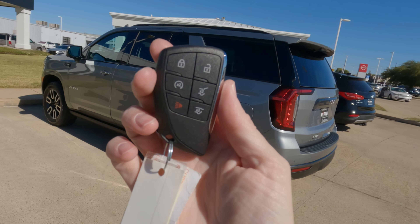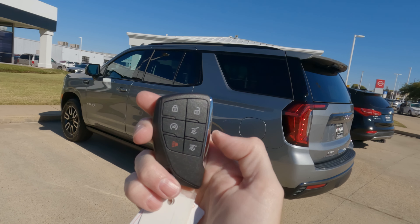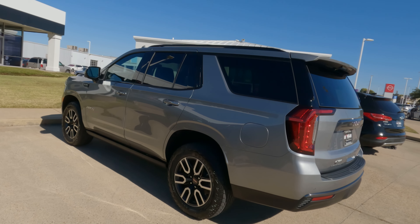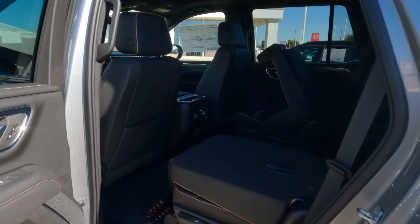For those wondering what the remote looks like — there it is. It has remote start, you can open and close the power rear liftgate, lock and unlock, and there's a panic button for when people come chasing you because they want a closer look at your Yukon.